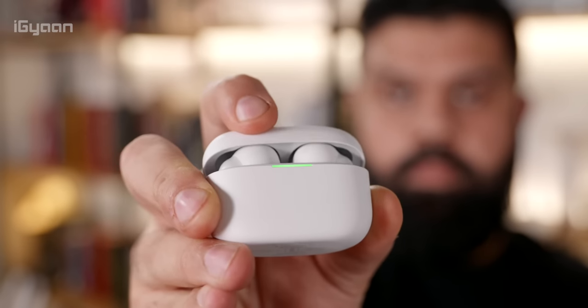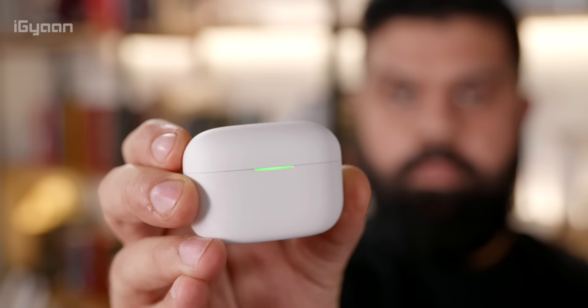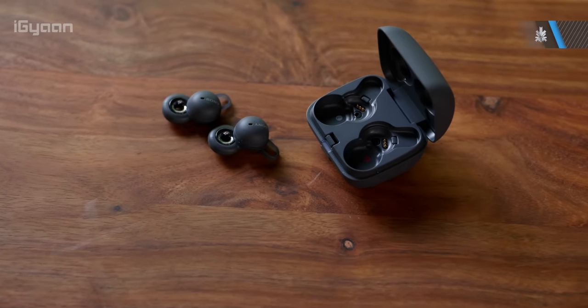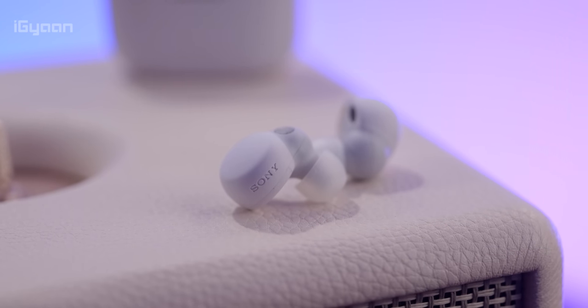Initially there were a lot of questions about the existence of the LinkBuds S. They could only pair with one product at a time. They offered noise cancellation but it wasn't as great as the XM4s, and the LinkBuds were originally supposed to be open-back earphones, but now suddenly they're active noise-cancelling earphones, so I was a little confused. But the more I've used them over the past few weeks, the more I started to enjoy them.